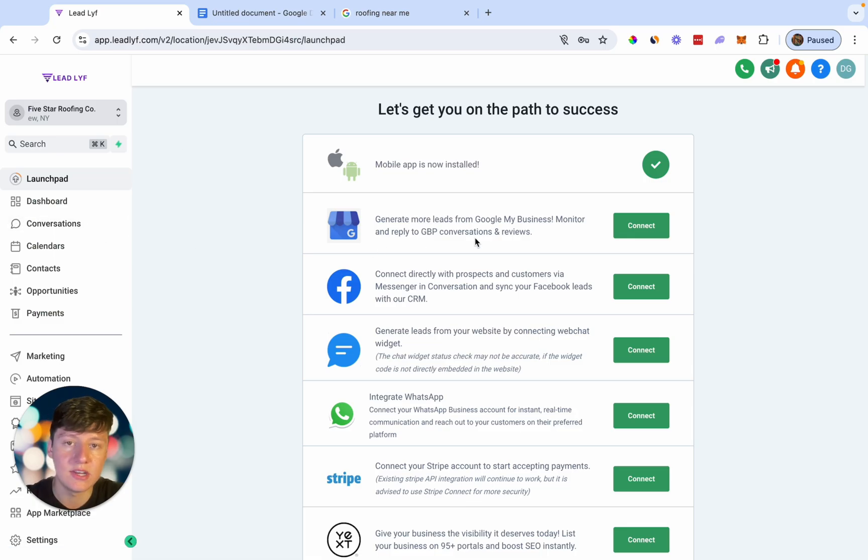This is a good thing to enable for yourself or for your clients, because we live in 2024 and a lot of people prefer to just send messages. A lot of people don't want to get on the phone and talk. So just by having this option, customers will like you a lot more and you're going to be able to collect a lot more leads off of your listing.